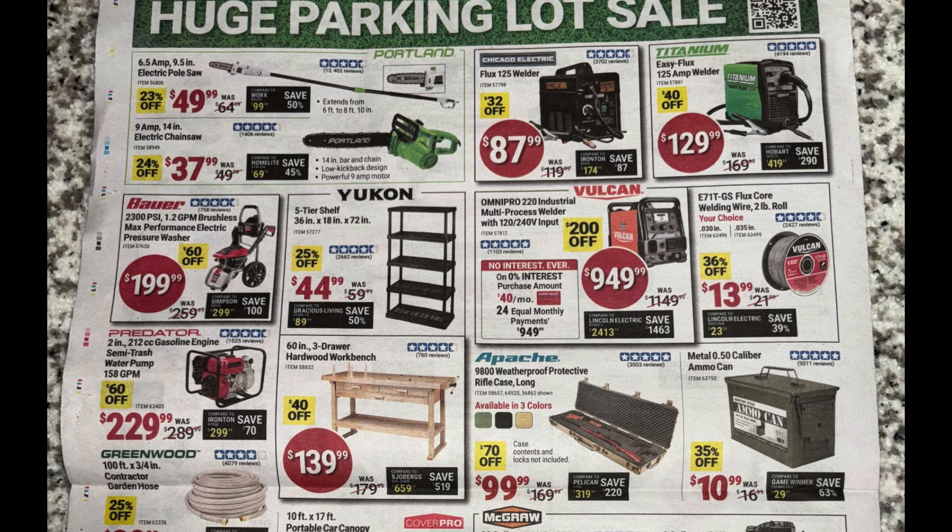Page three — Portland outdoor power equipment: the 6.5 amp electric pole saw for $50 and an electric chainsaw for $38. I probably wouldn't be interested since I'd rather have something cordless, but if you don't mind an extension cord it's definitely cheaper than a cordless equivalent. Next, the Chicago Electric welder and the Titanium welder — if you have the extra money, definitely get the Titanium welder for $130, a much better welder.